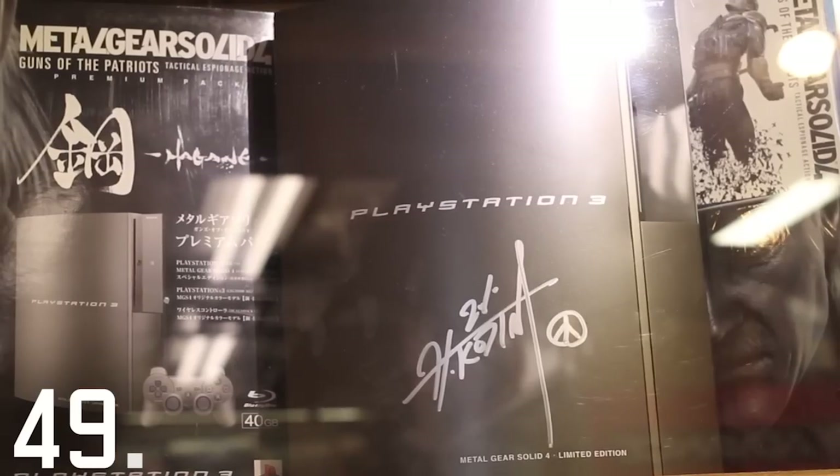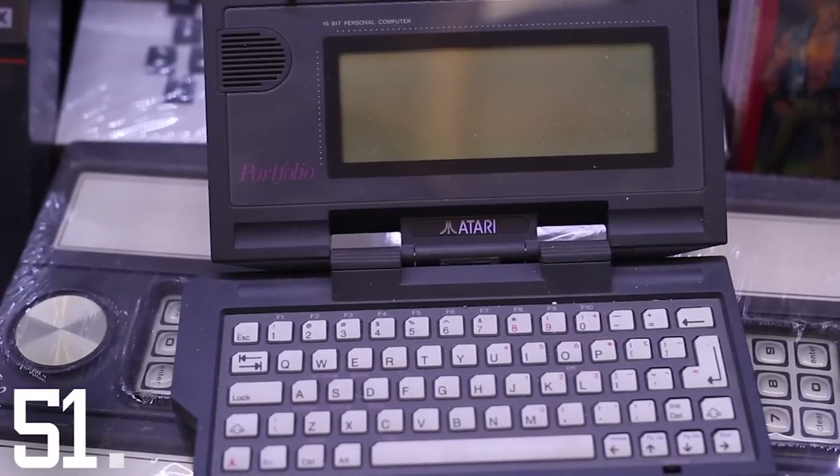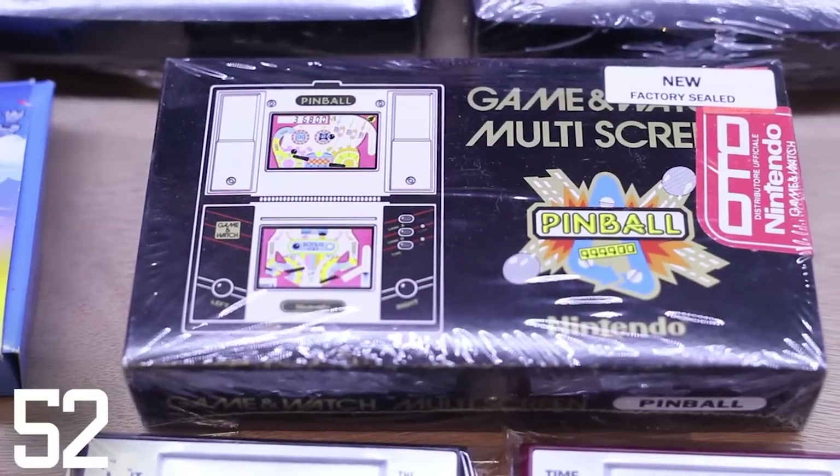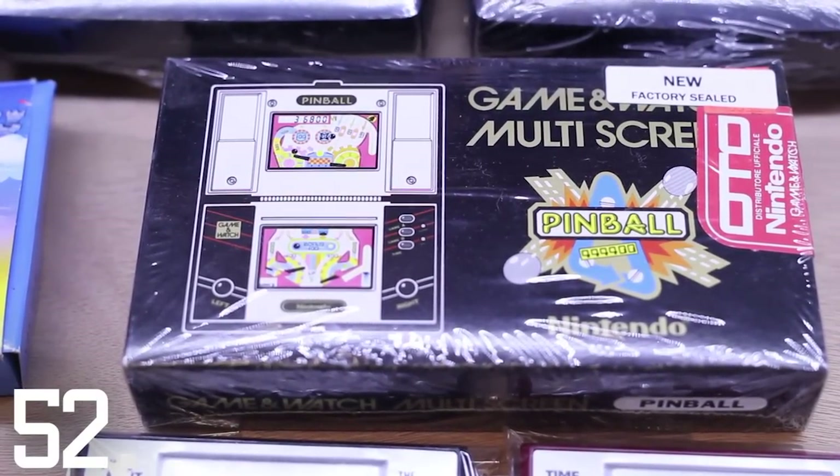Here's a PlayStation signed by Kojima. Here's a DS signed by Miyamoto. Here's an Atari Portfolio, which you may remember John Connor using to hack an ATM at the beginning of Terminator 2. Here's a factory-sealed Game & Watch, which means someone ordered it through the mail and then for some reason never opened it.